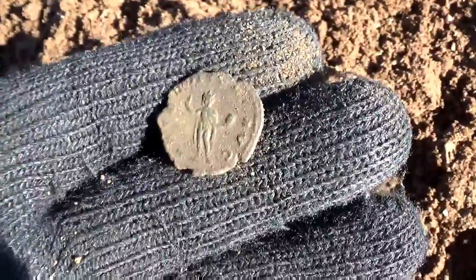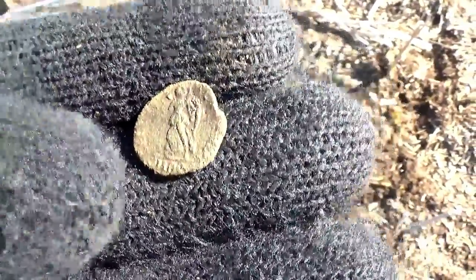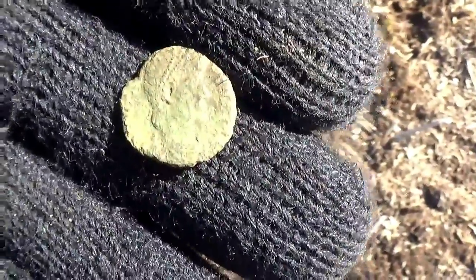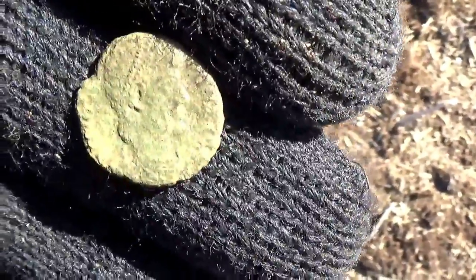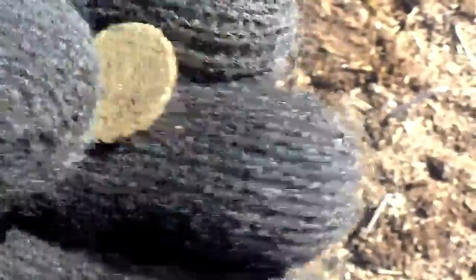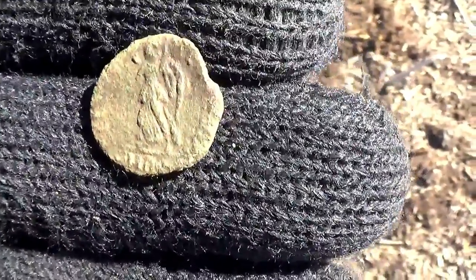I don't believe it — another one. This one's not a radiant; I'll have to get these submitted to the Portable Antiquities Scheme and get a firm ID on them. Wow, a Roman day — that's five Romans! Five. That's the most I've ever found in one day.